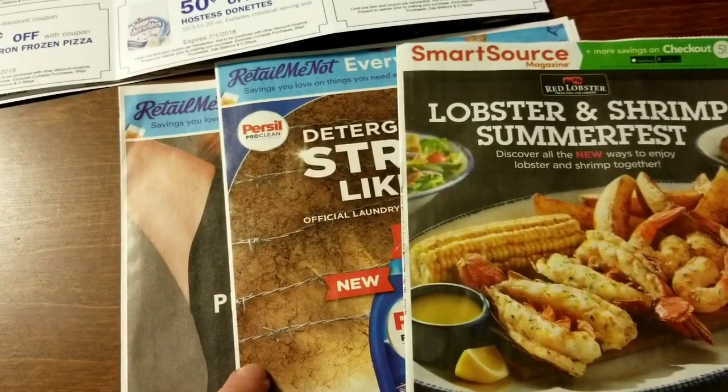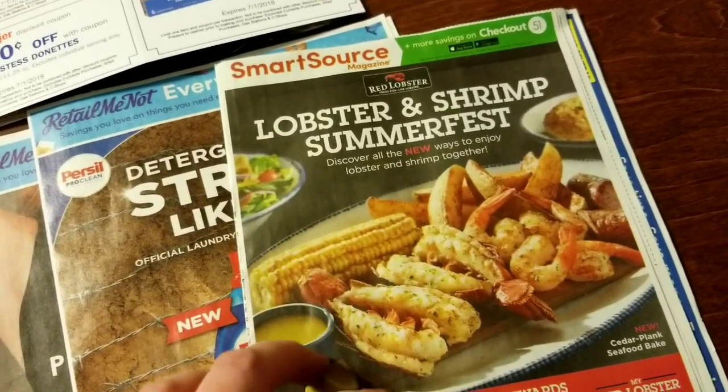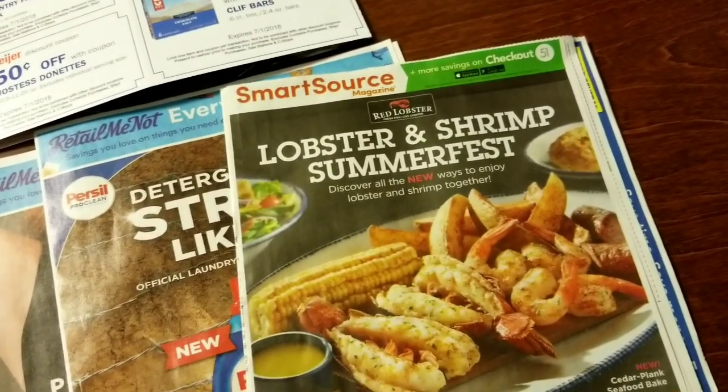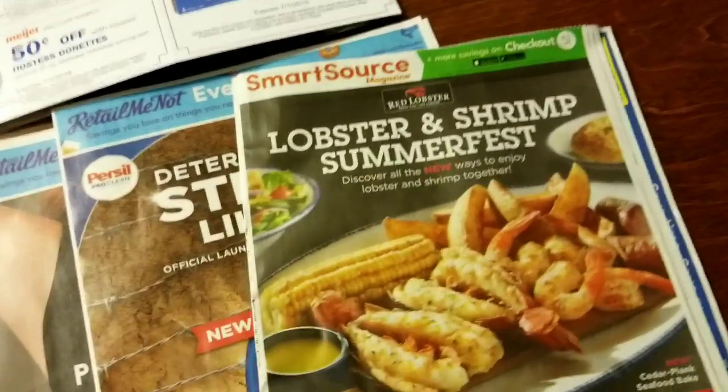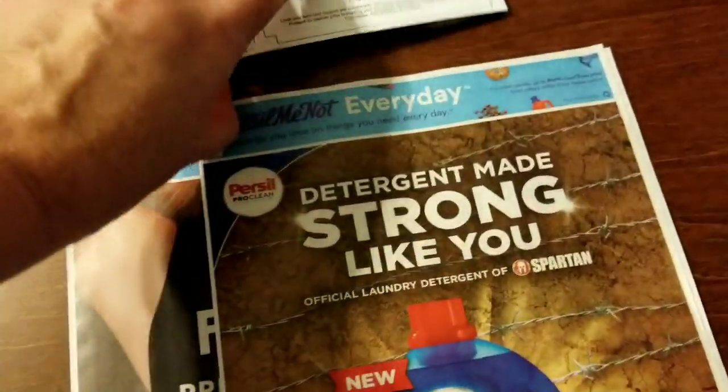I'll show you what's in there. The flyers that come — I get the Smart Source, but this is the Smart Source that came on June 3rd, this past Sunday. We already know what's in there, so I'm going to look at these.